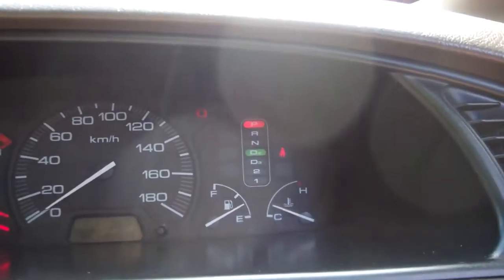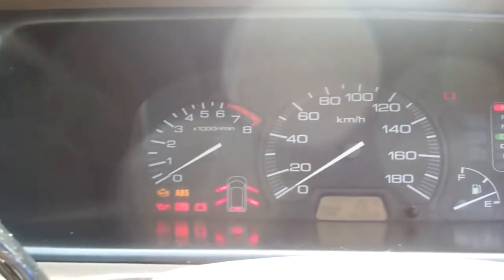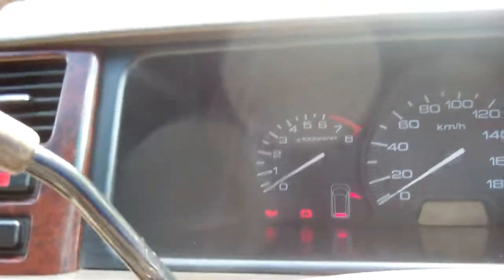We're putting a new warrant on it too, so that's always a bonus. You can see it's done 193,000 Ks. We've got ABS in this car — good safety feature that.